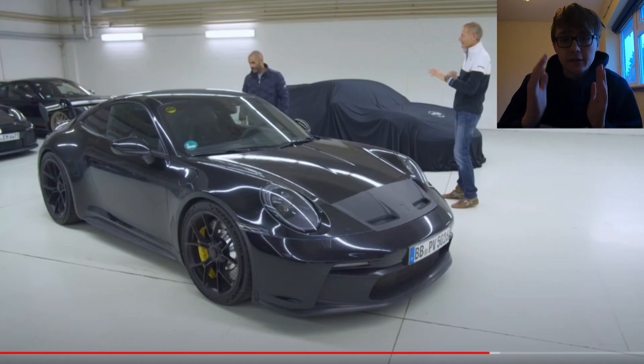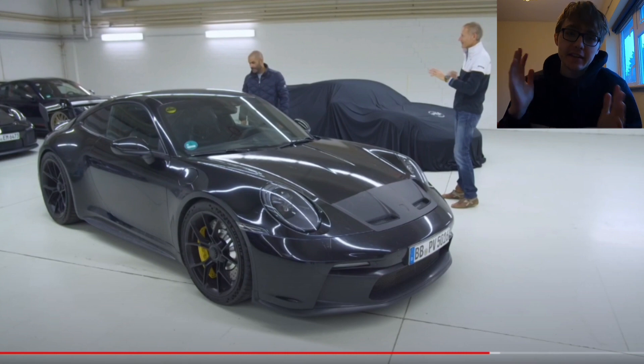Hi there guys, Sam here, welcome back to another video. You join me going through the new 992 GT3, so this is really, really exciting. A quick reveal was basically sent from the Top Gear YouTube channel — really exciting video, so I just wanted to go through that, go through the important bits and share it with you all.